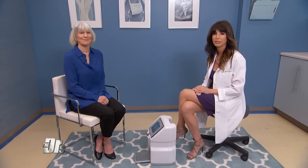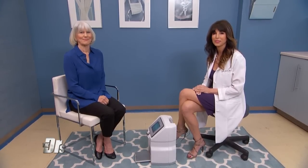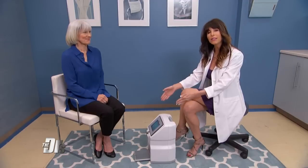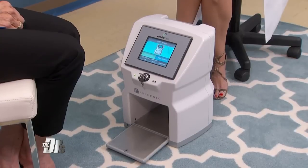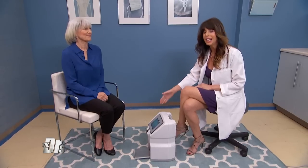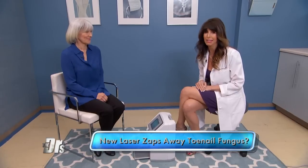Dermatologist Dr. Glynis Ablon is in our procedure room with her patient Linda. This is really exciting technology. It's a low-level light laser that generates both violet and red low-level light lasers. Linda will tell you there is no pain. It's the newest technology for treating toenail fungus.